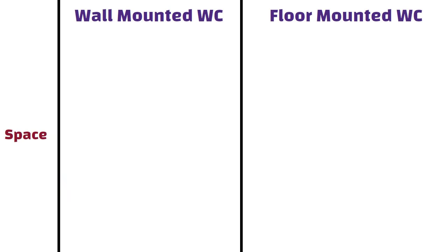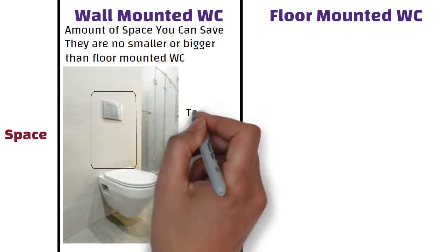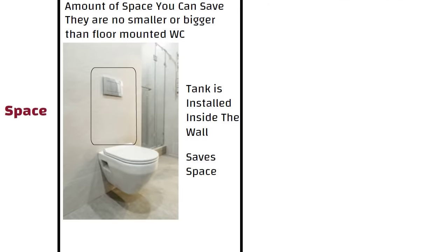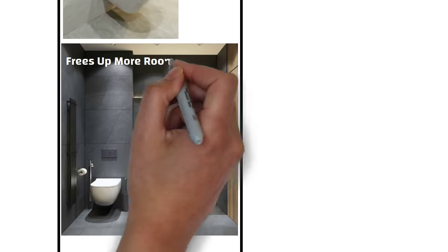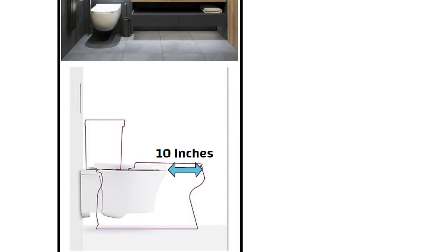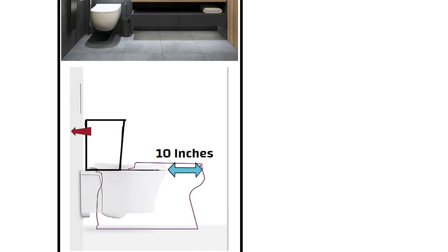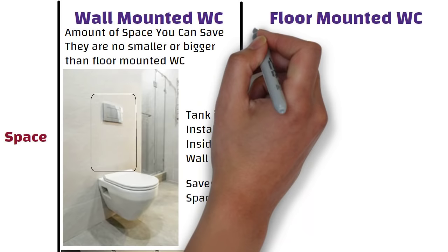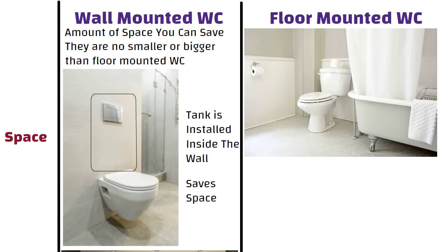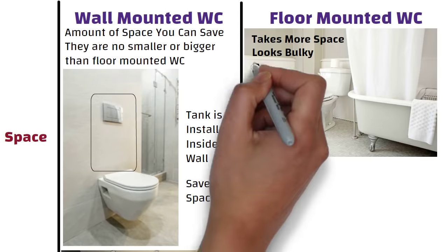A major advantage of a wall-hung toilet is the amount of space you can save. Technically, they are no bigger or smaller than floor-mounted toilets, but because the tank is installed inside the wall, it saves space. Since they take up less space, this frees up more room to install other items or appliances. With a wall-hung toilet, you can save up to 10 inches compared to a floor-mounted model simply by having the tank inside the wall. In a small bathroom, a wall-hung WC will occupy less space, making your bathroom seem larger. On the other hand, the main drawback of a floor-mounted unit is that it takes up more space, looks bulky, and can make a small bathroom look even more cramped and smaller.